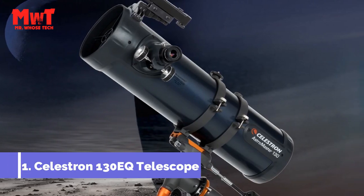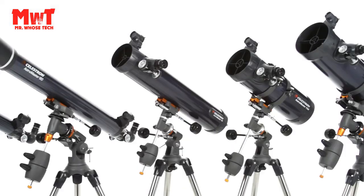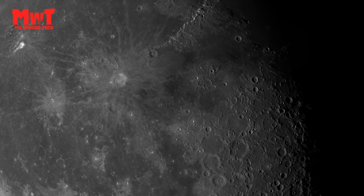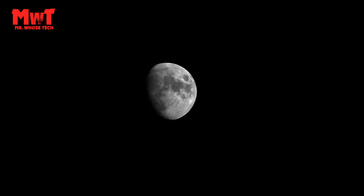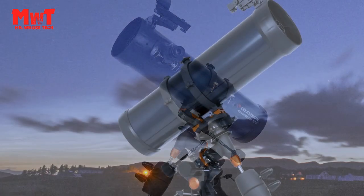Number 1: Celestron Astromaster 130 EQ Telescope. The Astromaster 130 EQ Newtonian Telescope is a favorite first telescope for beginners. It offers sharp, detailed views of Saturn's rings, Jupiter's moons, and more. It's the easiest way to discover the night sky.